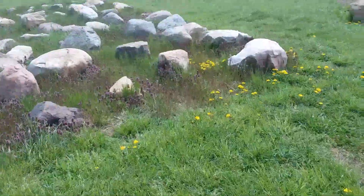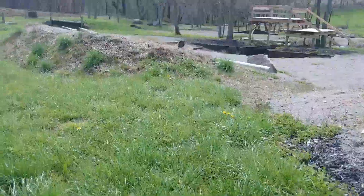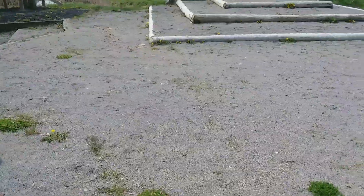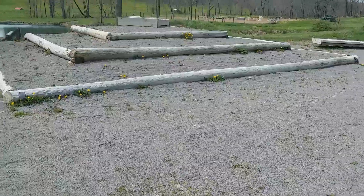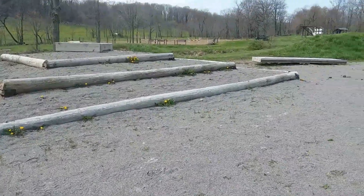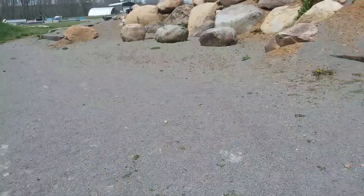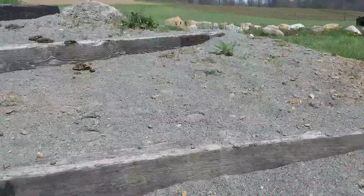After Boulder Alley, make sure you're straight — a horse length before and after. We're heading towards Boulder Mountain. You're going to step up, step up, step up, step up in a nice even rhythm, centered on the steps.